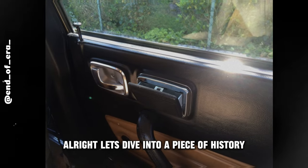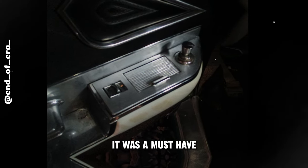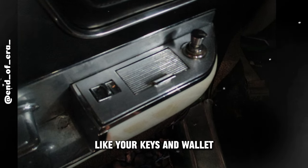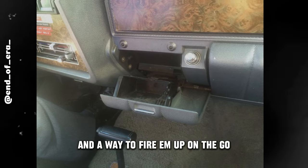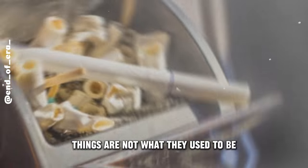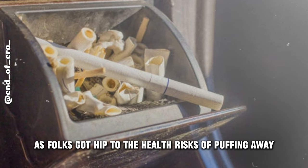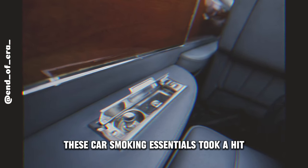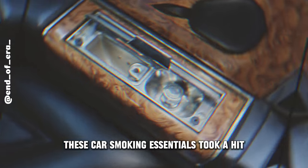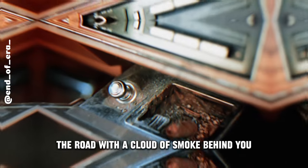Let's dive into a piece of history: ashtrays and lighters in cars. Back in the day, it was a must-have, like your keys and wallet. Everybody wanted a spot for their smokes and a way to fire them up on the go. But as folks got hip to the health risks of smoking and society started putting the brakes on it, these car smoking essentials took a hit.